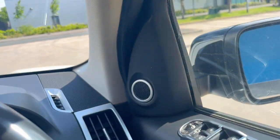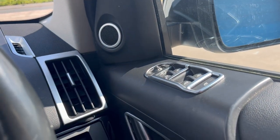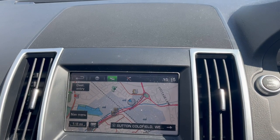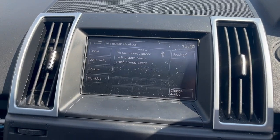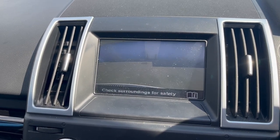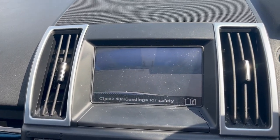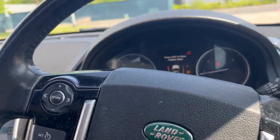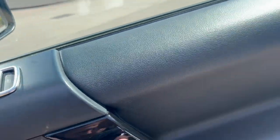Really is in a lovely condition throughout. The navigation has just initialized. Full media pack including Bluetooth and DAB radio, and a reverse camera.